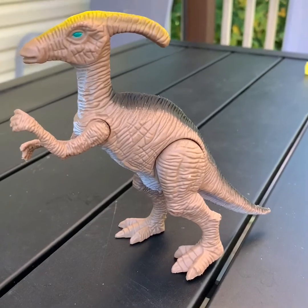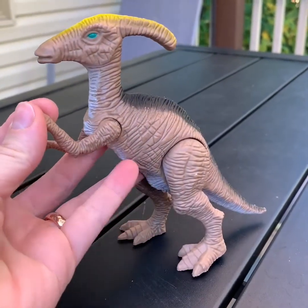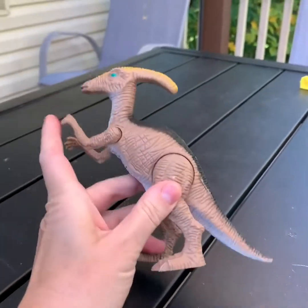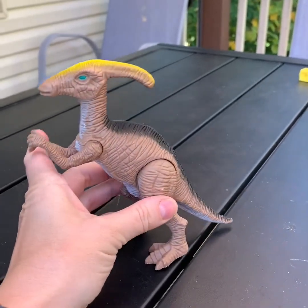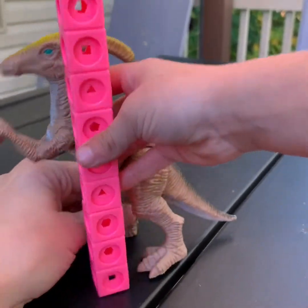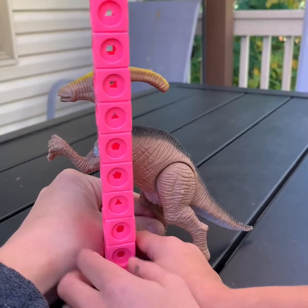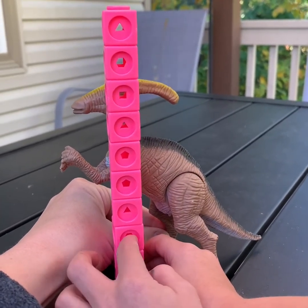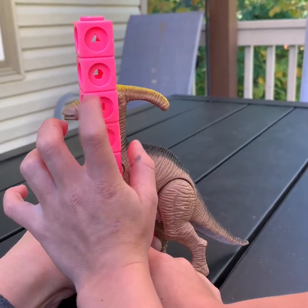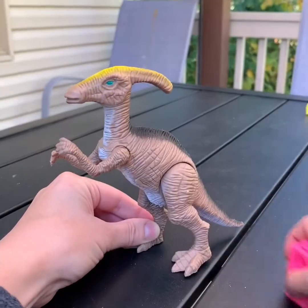This dinosaur's ready to go. It's the Parasaurolophus — I think that's how you say it. It probably wouldn't make this sound, right? Because it makes like a blowing sound through its horn. How tall is it to the top of the crest? One, two, three, four, five, six, seven, eight. It's like eight — it's eight tall.